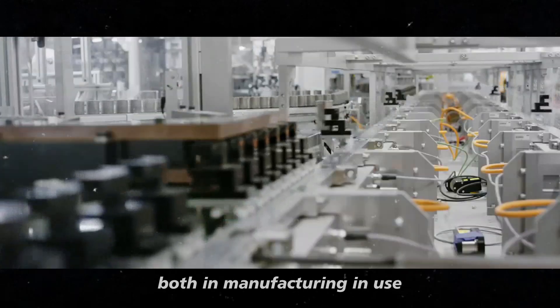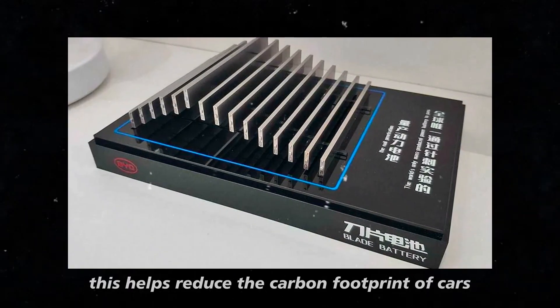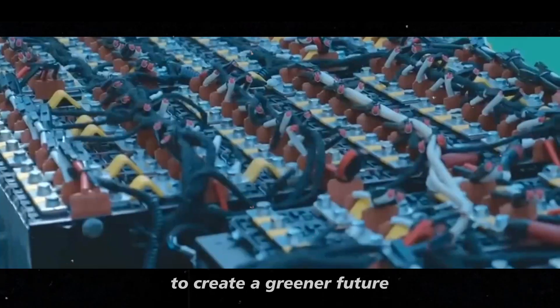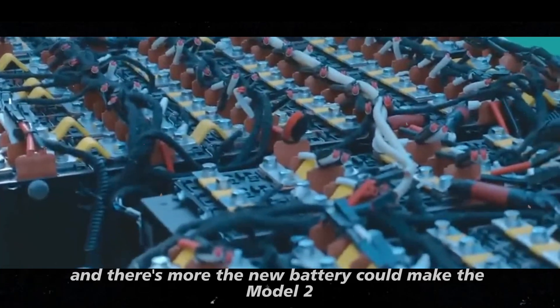It lasts longer and has a lower environmental impact, both in manufacturing and use. This helps reduce the carbon footprint of cars, aligning with Tesla's mission to create a greener future.